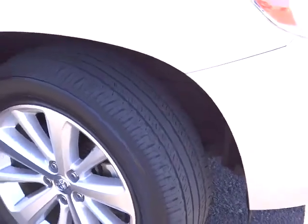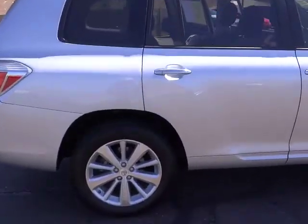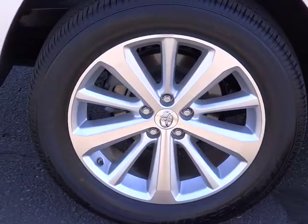A 2010 top safety pick, the Highlander is where substance meets style and is priced below $30,000. This vehicle has less than 50,000 miles. Here are some of this vehicle's great options.